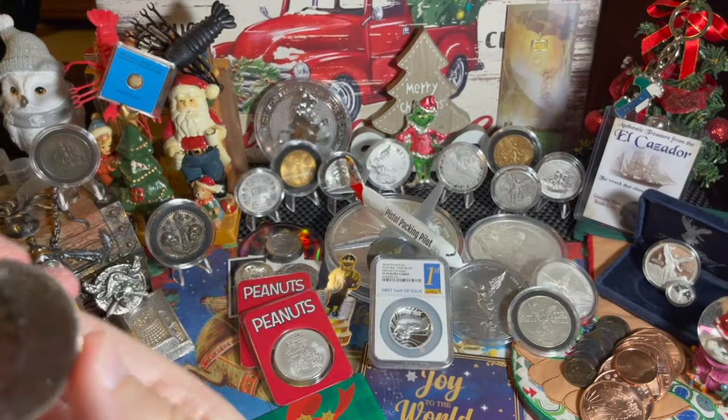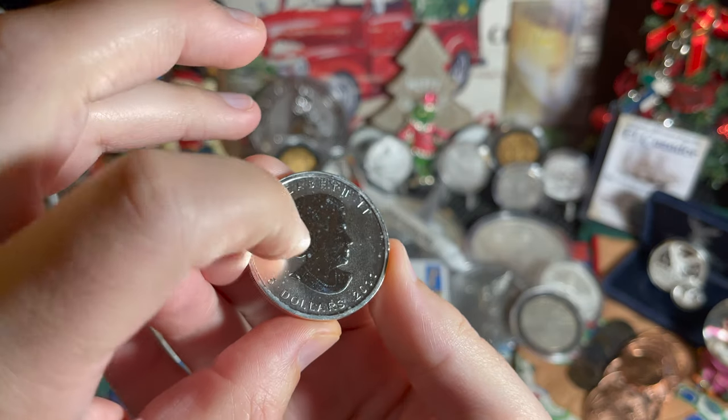And it is from the year 2011. Nice, awesome milk spots there.